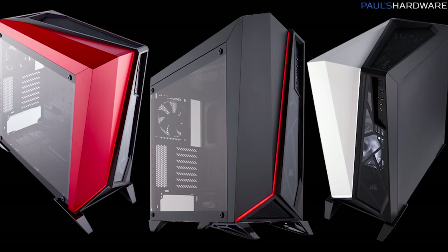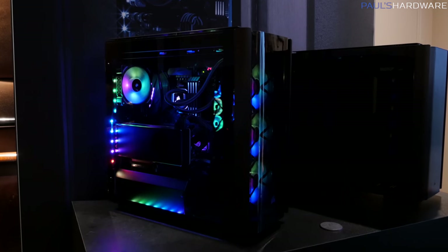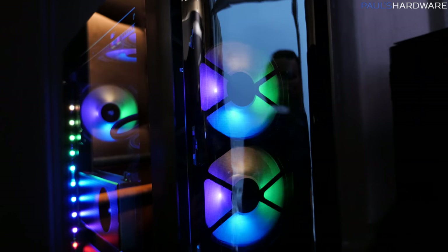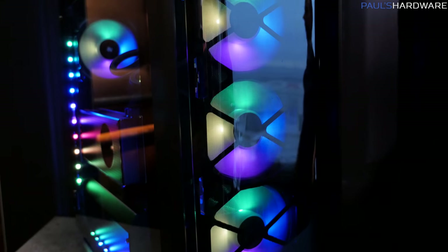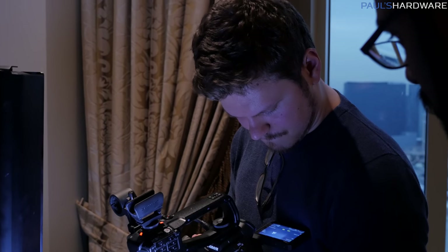Corsair had a couple of new cases on show. The one available now for $100 is the Corsair Carbide Spec Omega. They also had a new Obsidian 500D that looked really cool — it has a tempered glass side panel as well as a curved tempered glass front panel, which is very challenging to manufacture. I'm not going to go too much into detail here, because Dimitri and Eber from Hardware Connects were there and they go all out when it comes to case videos, getting all sorts of really cool footage of the 500D. So you should go to their video — I'll find it once they post it and put a link in the comments, or just head over to Hardware Connects.